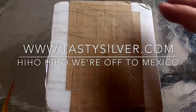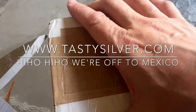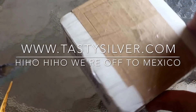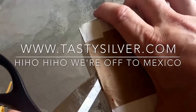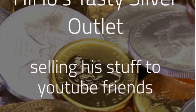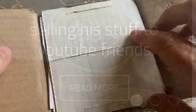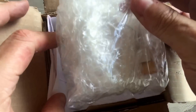I did say that the last one would be the last unboxing from Florida, but I took this one a few days ago and didn't upload it because I had so many other videos to make while I was here. I just thought you'd like to see this little unboxing from Hiho Silver's tastysilver.com silver emporium.